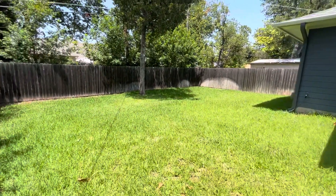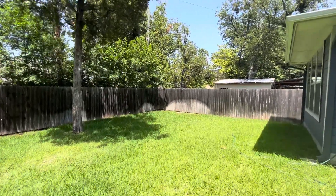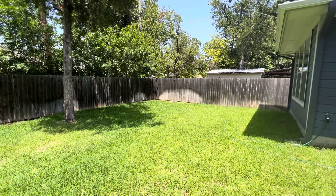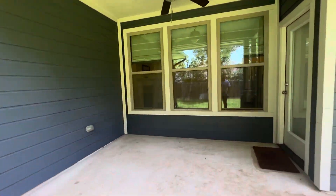And that is your look at 2700 Buick Street here in Fort Worth, Texas. I'm Mason with First Choice Property Management. If you want to view this home, take a tour, or just want some more information, head over to our website, fortworthpropertymanagement.com, or reach out to one of our team members and we'd be happy to help. Have a good day.